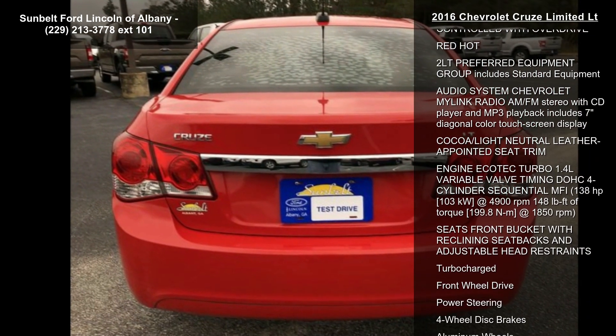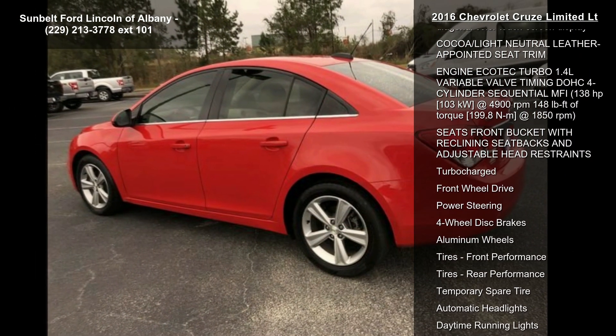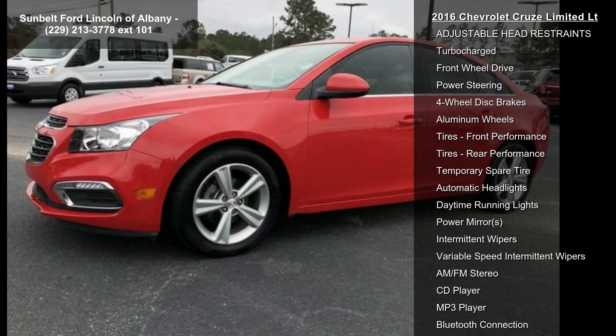Some of the top features included with this vehicle are: Transmission 6-Speed Automatic electronically controlled with overdrive, red-hot exterior color, and the LT Preferred Equipment Group which includes standard equipment.